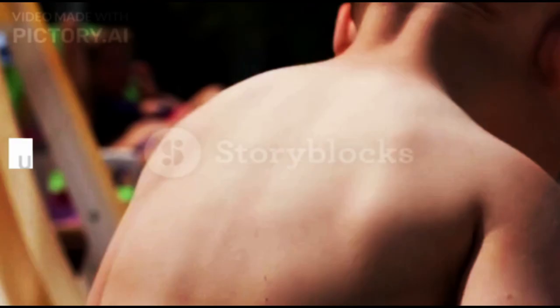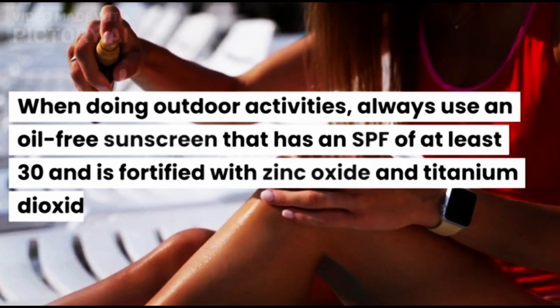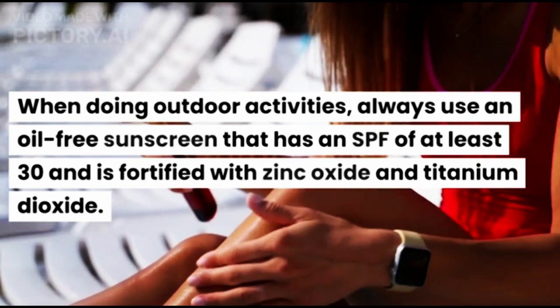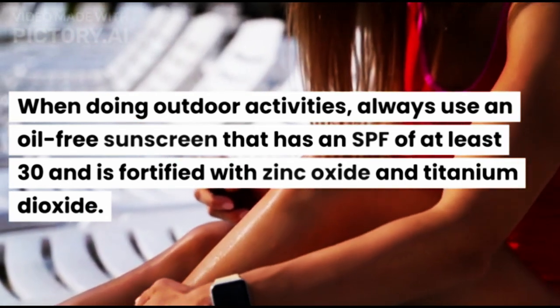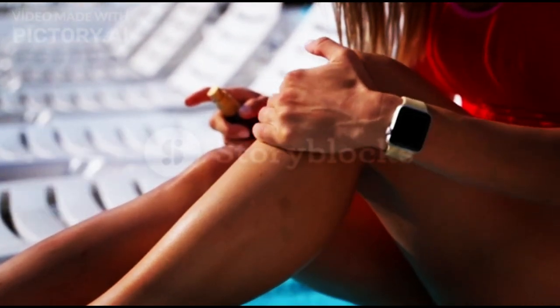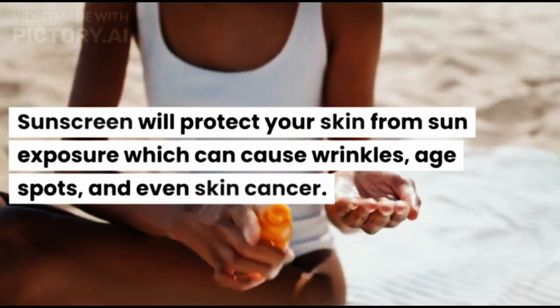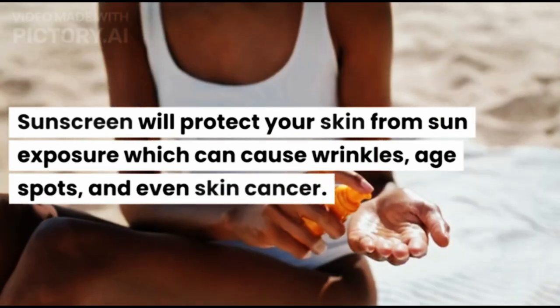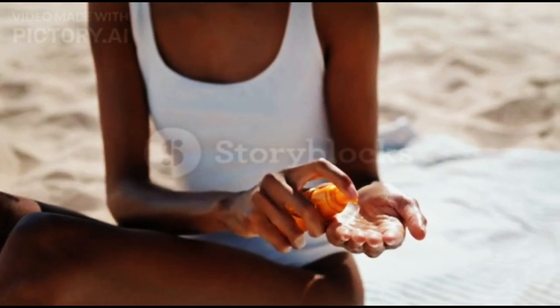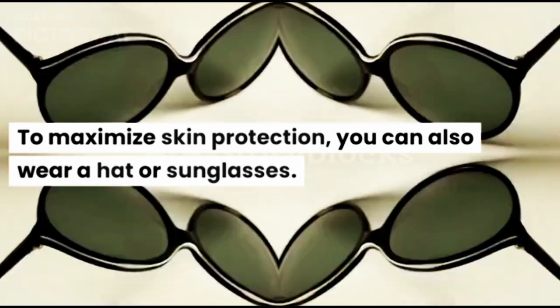Fourth, use sunscreen. When doing outdoor activities, always use an oil-free sunscreen that has an SPF of at least 30 and is fortified with zinc oxide and titanium dioxide. Sunscreen will protect your skin from sun exposure which can cause wrinkles, age spots, and even skin cancer. To maximize skin protection, you can also wear a hat or sunglasses.